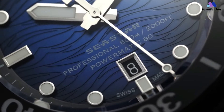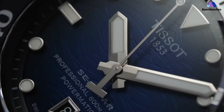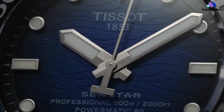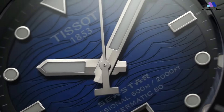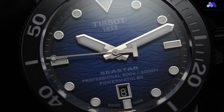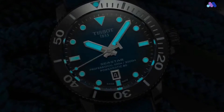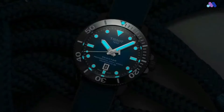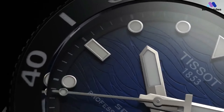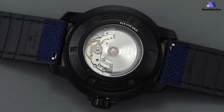The Seastar 2000's true brilliance lies within its practicality — it's a watch built for action. With a water resistance of up to 2,000 feet (600 meters), it's a true diving companion for enthusiasts seeking adventure beneath the waves. The unidirectional rotating bezel and luminous indices ensure optimal functionality even in challenging conditions. Powered by a Swiss quartz movement, the Seastar 2000 guarantees reliable timekeeping and performance, embodying Tissot's commitment to precision and practicality. The watch's dial is a symphony of legibility and style, with bold hour markers and hands ensuring precise readings in any lighting.